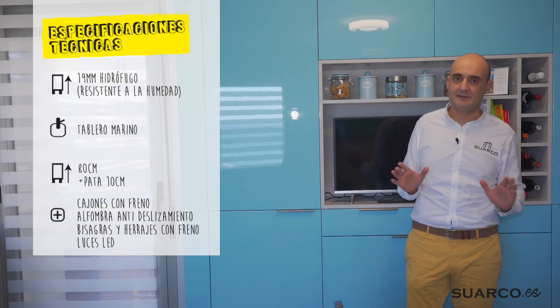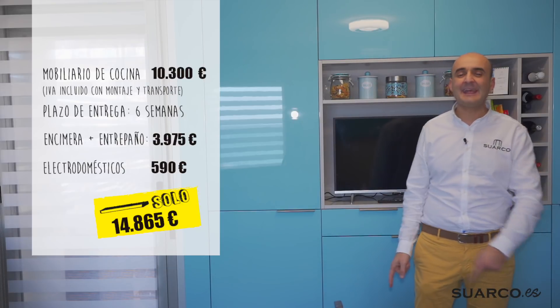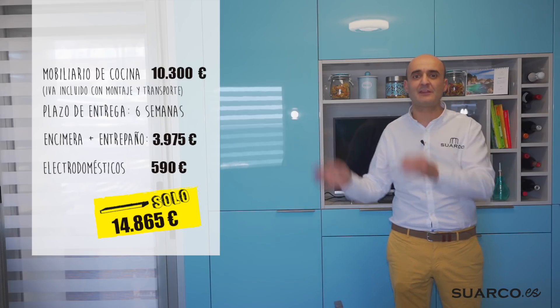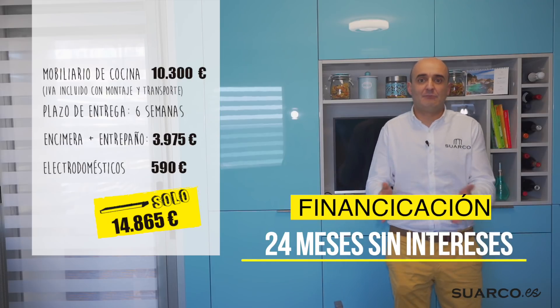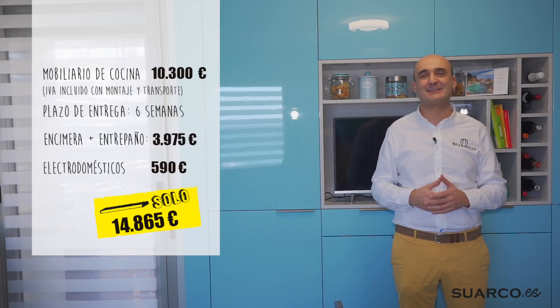Y vosotros me diréis: Rubén, ¿cuánto vale este cocinón? Pues yo no lo digo, yo lo escribo. Lo veis aquí. Apuntad bien estas cifras. Solo tenéis que sacar el móvil y hacer dividido entre 24 —financiación, 24 meses sin intereses—. Así se pagan las cocinas en Suarco. Lo estoy poniendo en bandeja para que estéis ya contactando, llamando o por donde queráis, y buscándonos para que os pongamos la cocina.